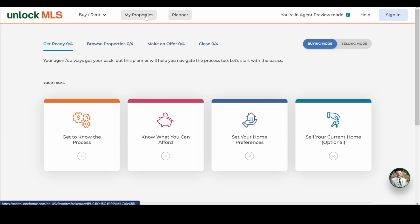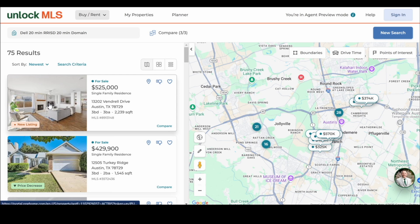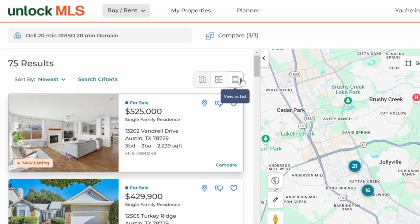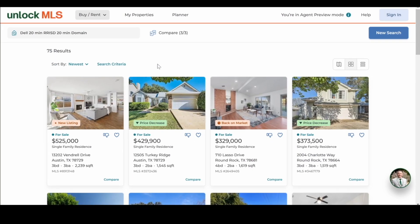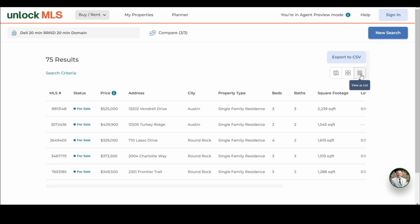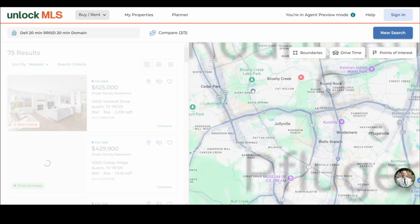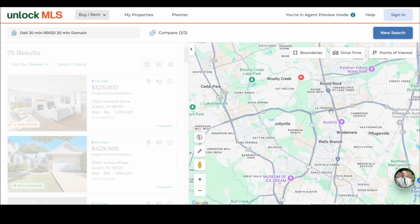This system is an all-inclusive experience for your clients. They'll be able to see the listings you send them via auto emails, or maybe you just sent them a listing. They can view them in a couple of different ways. They have a map view, a card view, and a list view — so no matter how they like to view listings, they can personalize this.